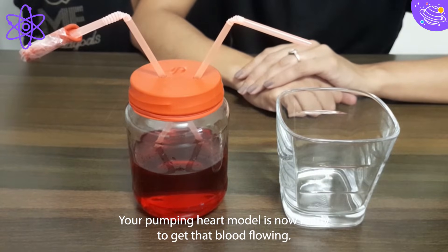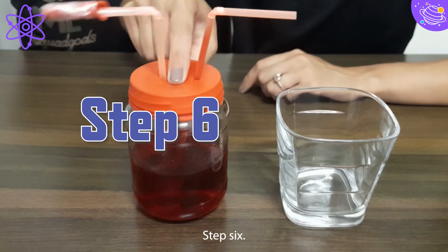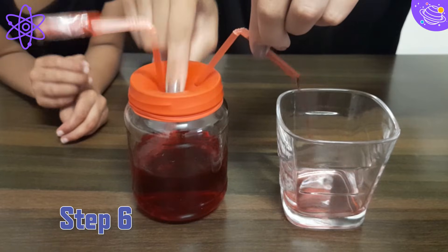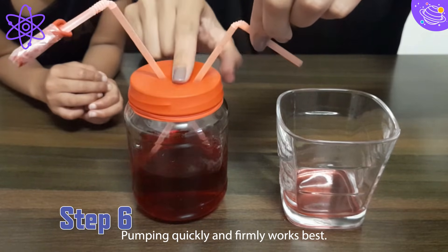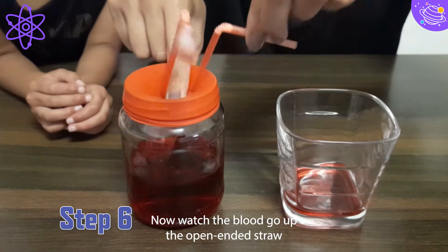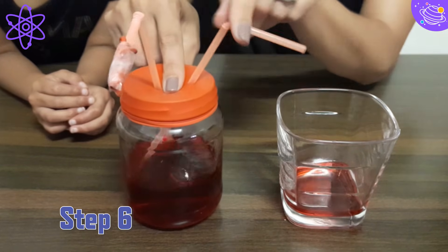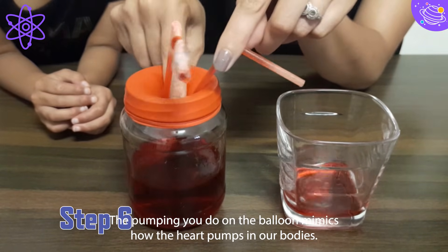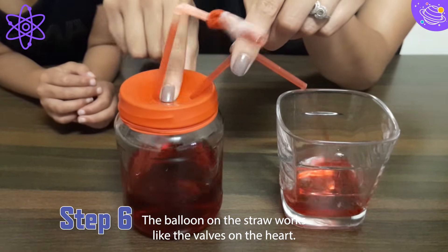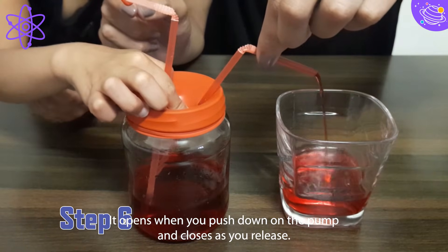Your pumping heart model is now ready. Step 6: Push up and down on the balloon between the two straws — pumping quickly and firmly works best. Now watch the blood go up the open-ended straw and come out into the glass. The pumping mimics how the heart pumps in our bodies. The balloon on the straw works like the valves on the heart — it opens when you push down and closes as you release.